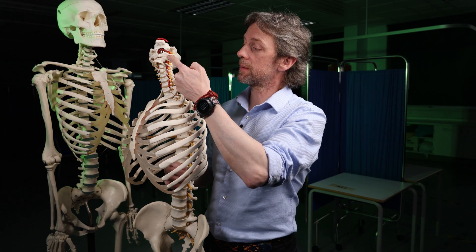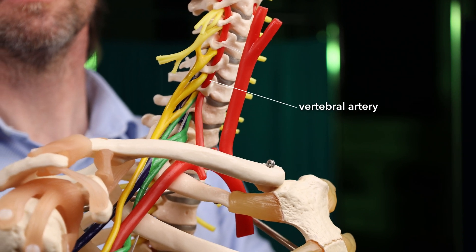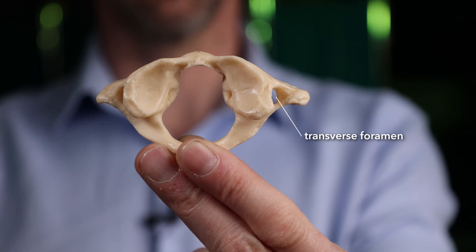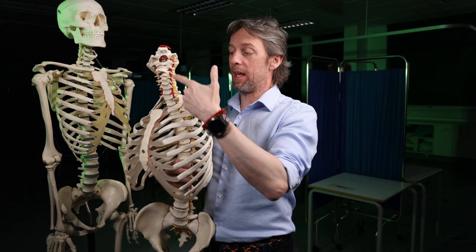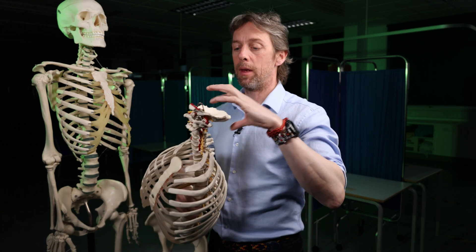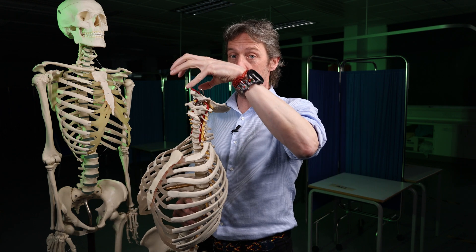The vertebral arteries are so called because they are running within the transverse foramina — so in the transverse processes of these vertebrae there are holes, and in that hole we find the vertebral artery running. It comes from the subclavian artery, runs up and then through the foramen magnum. The left and right vertebral arteries then converge to become the basilar artery. They are major arteries supplying blood to the brain.